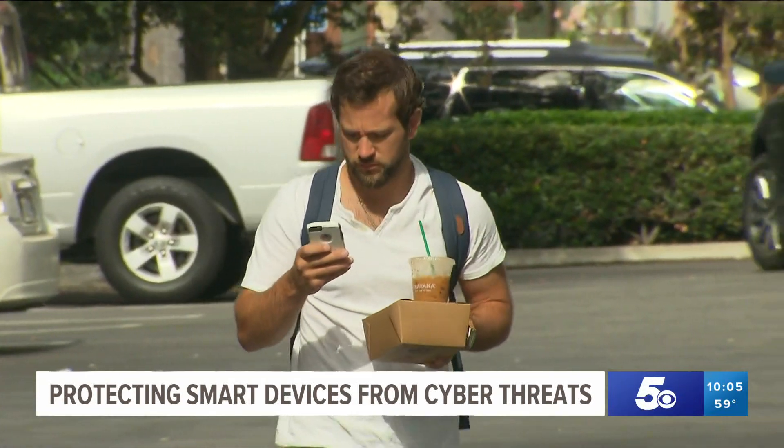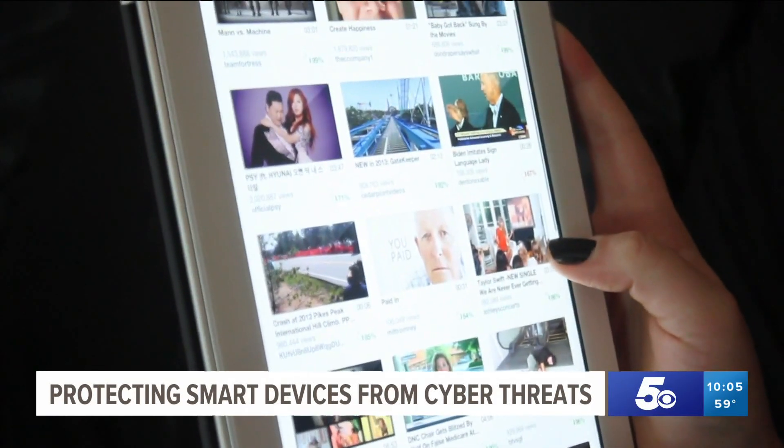He thinks security on smart devices will get better to a degree. Some people who like to have these gadgets around, the price point is also very important to the people who make these devices. So there's always this trade-off of how much security you want to pay for and how much people are willing to pay. Some people that sell these devices may be less concerned about your security.